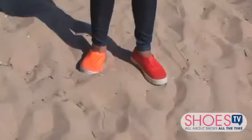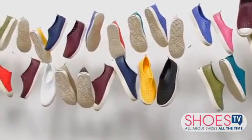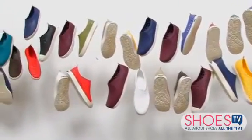Alright guys, we at Shoes TV have heard a lot of buzz behind Native shoes. We've seen them out on celebs, we've seen them in Hollywood, and I'm wearing them right now. So I'm actually here in Orange County, California where their international showroom is based to go check out the shoes and find out what the buzz is all about.